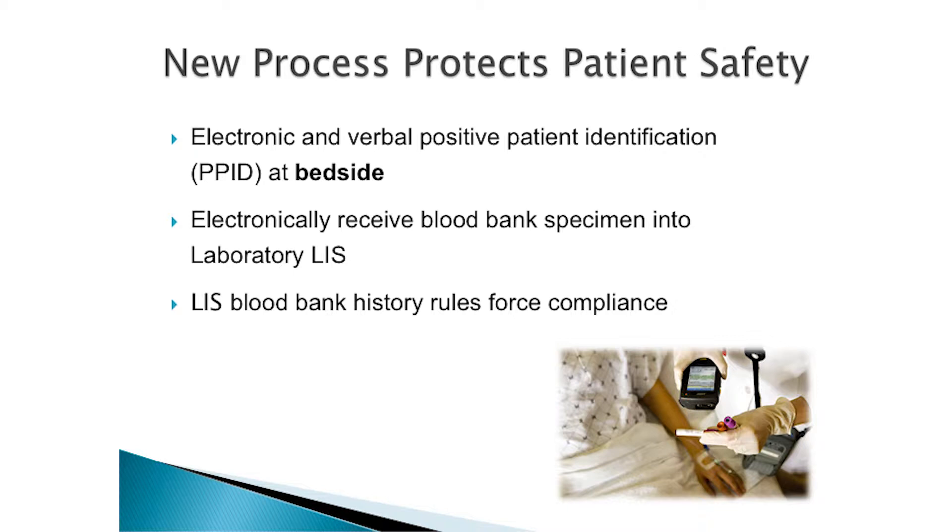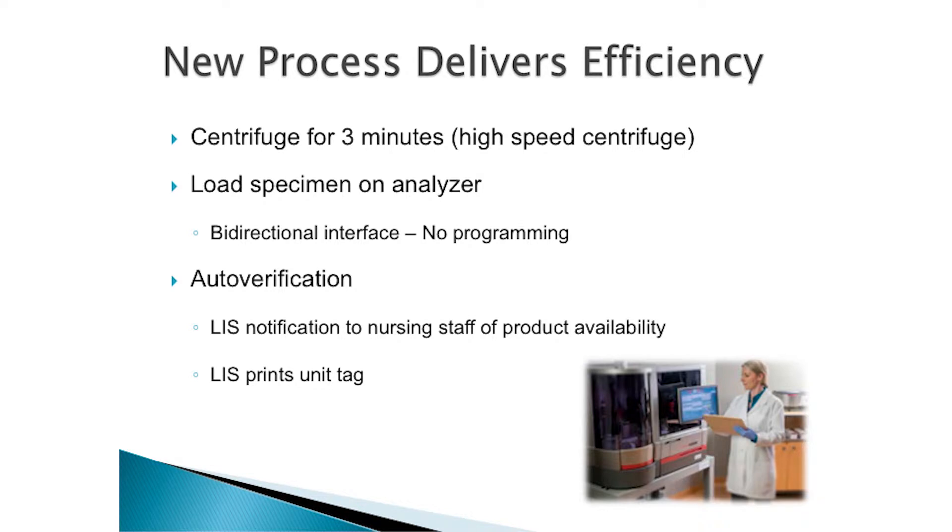Patient safety was paramount — everything revolved around patient safety. If I took something from the paperless system, I had to replace it on the electronic side with a safety device; it may not look the same, but it was most definitely a safety device. One thing we incorporated was positive patient ID at bedside — not only when we draw the specimen, but also when nurses transfuse. We electronically receive that blood bank specimen into our LIS, and LIS history rules force compliance. Techs must look at history and answer questions; you cannot issue or assign a unit to a patient without answering those history questions.